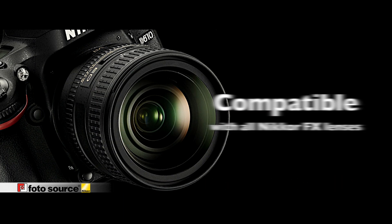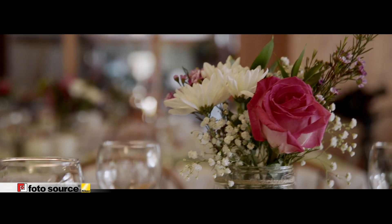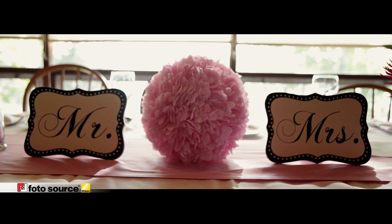The D610 is compatible with the entire range of Nikkor FX lenses and many DX lenses, which feature superior optical performance and excellent reliability, bringing out the full potential of the FX format sensor and helping you achieve the images and movies you desire.